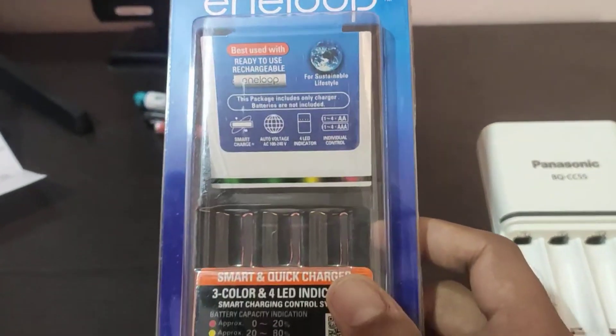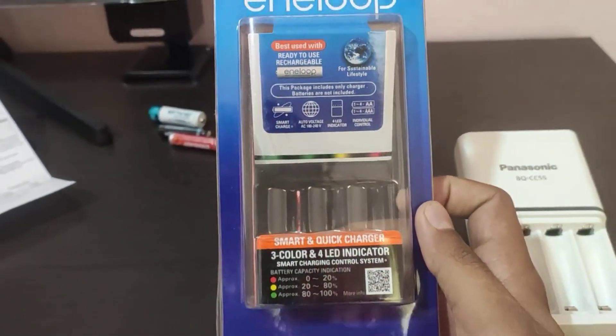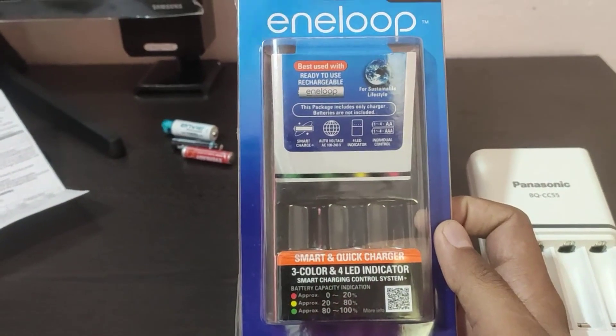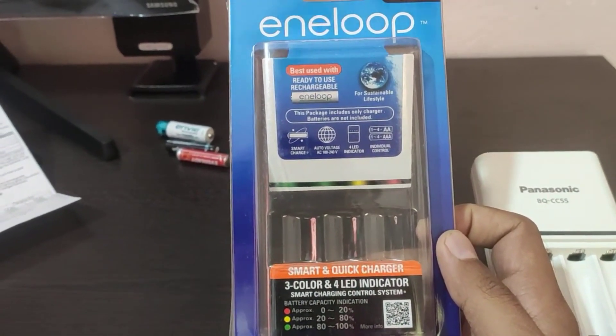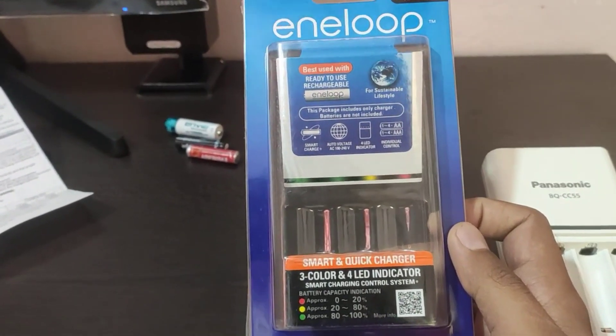The battery pack isn't so large that it covers one of your two outlets. It has a convenient fold-out plug and is compatible with both AA and AAA batteries. This option takes around 3 hours to recharge your batteries.